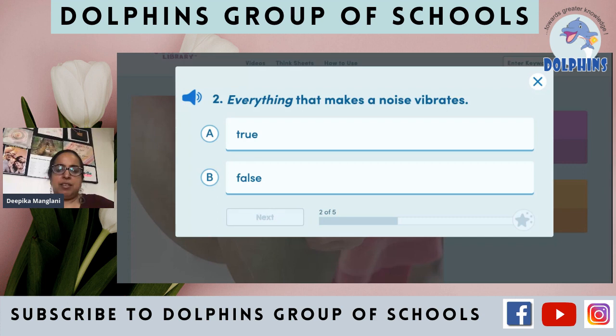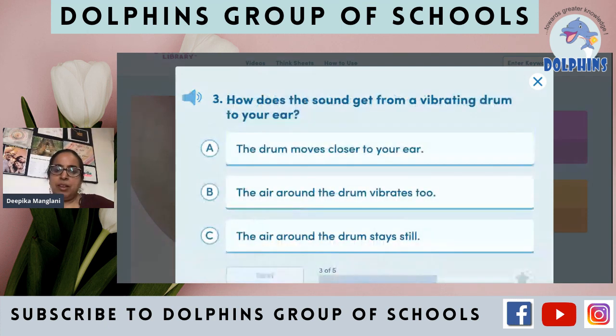Everything that makes a noise vibrates — true or false? Jitni bhi cheeze hain jo awaz karti hain ya noise karti hain, woh vibrate karti hain — true. How does sound get from a vibrating drum to your ear? The air around the drum vibrates too, and jaisi awaz hamaari kaanon mein jaati hai, vaisi hamaara eardrum bhi vibrate karta hai.